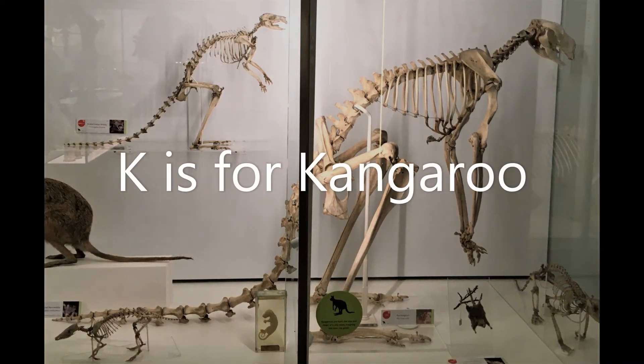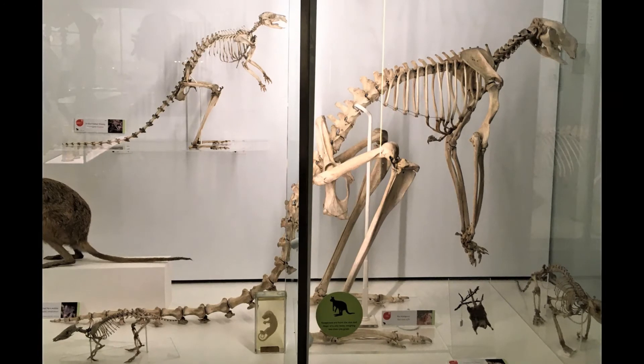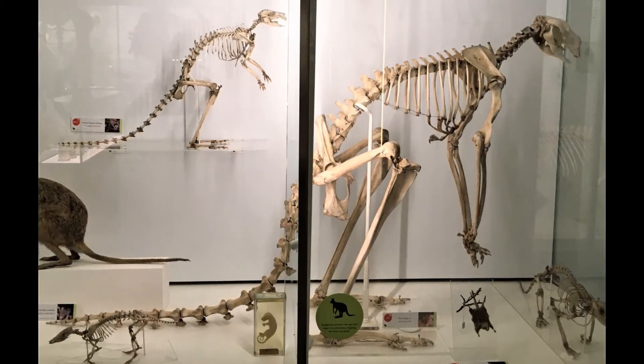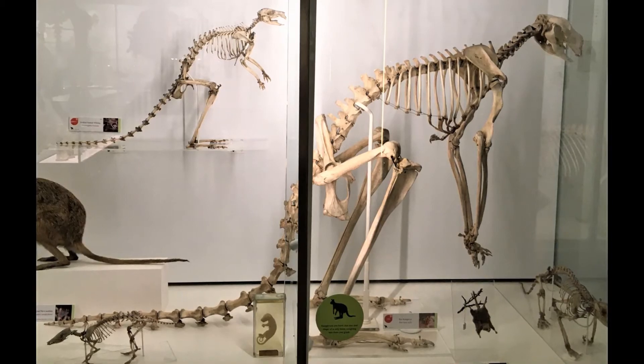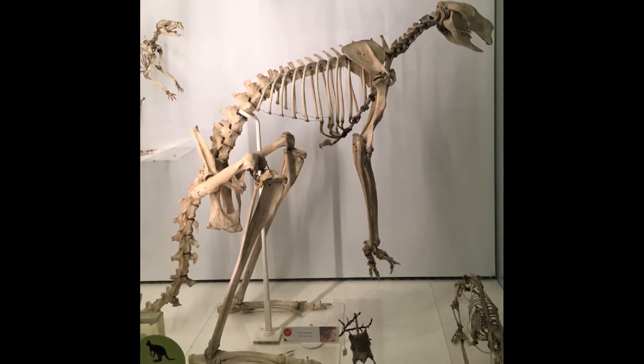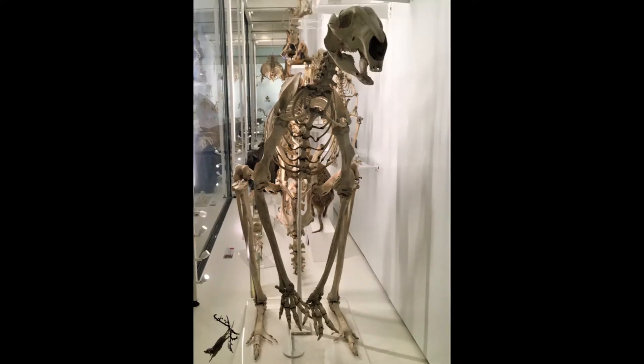K is for kangaroo. Kangaroos are from Australia. A baby kangaroo is called a joey and is carried by mum in a pouch on her tummy. Kangaroos are really good at jumping using their long back legs and big feet. Can you jump like a kangaroo?